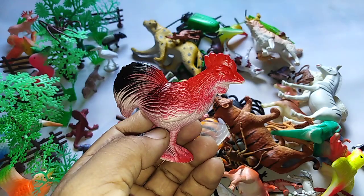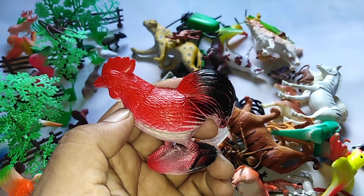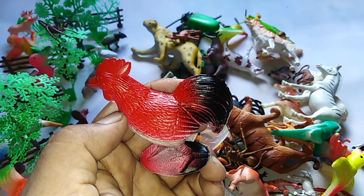This is the rooster. R4 rooster. R-O-S-T-E-R rooster. A red and black color rooster.